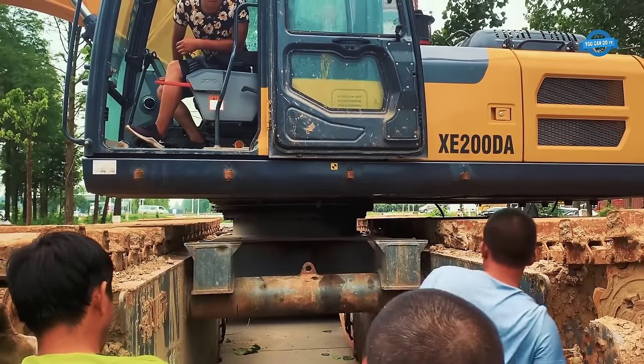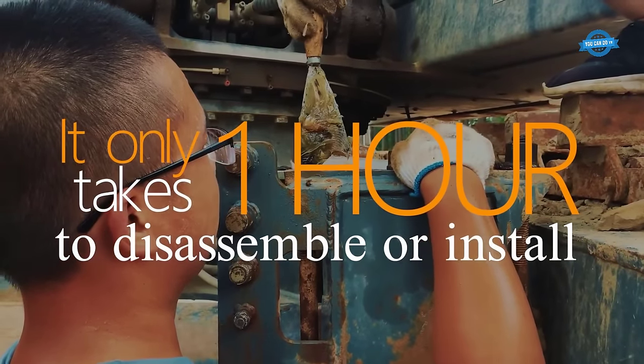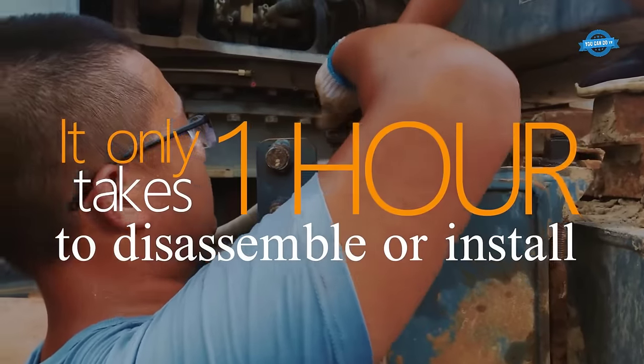The amphibious excavator with cutter suction pump is easy to transport and install — it only takes one hour to disassemble or install.